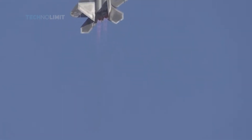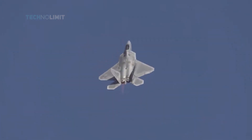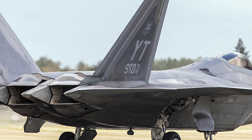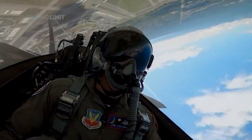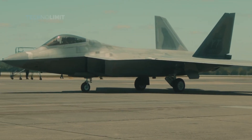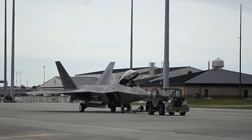Since its introduction, the F-22 has dominated aerial exercises and generated strong interest from other nations. During its early years of service, a number of problems emerged — many pilots were observed experiencing common health issues. After several changes, mainly to the oxygen supply systems, the issues were eventually resolved.